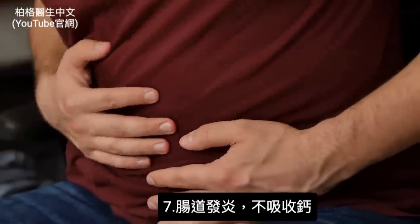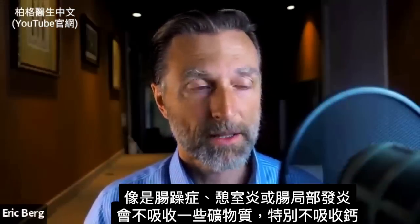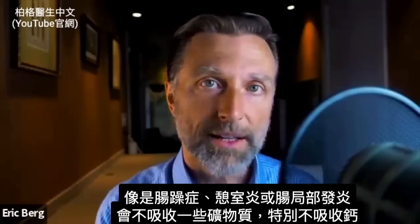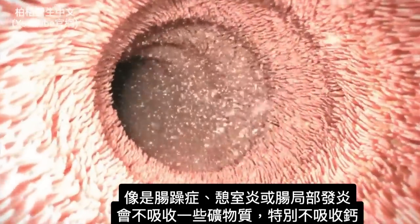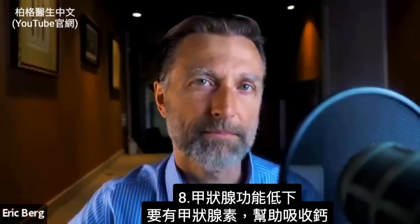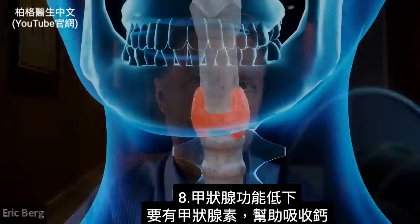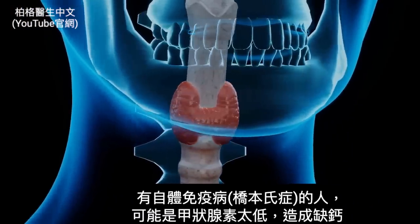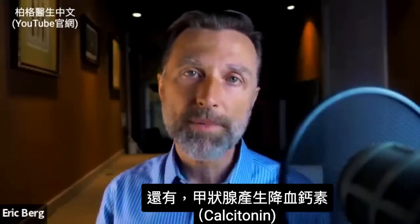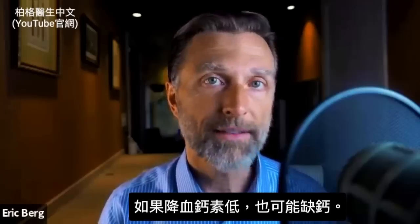If you have gut inflammation, you're going to have a much more difficult time absorbing calcium. Conditions like irritable bowel syndrome, diverticulitis, or Crohn's can greatly affect your absorption of certain minerals, especially calcium. Another factor is hypothyroidism — you need a normal thyroid to help you absorb calcium. If your thyroid is low, like with Hashimoto's, that can be a reason why you're low in calcium. The thyroid also produces a hormone called calcitonin, and if calcitonin is low, you may also have a deficiency in calcium.